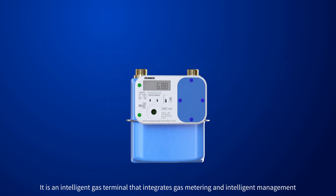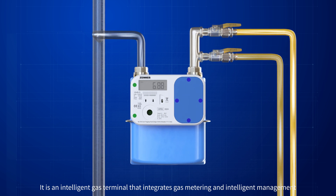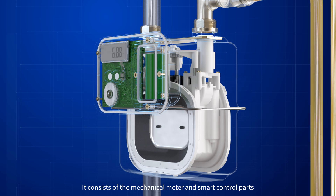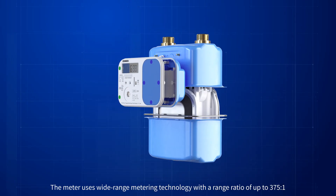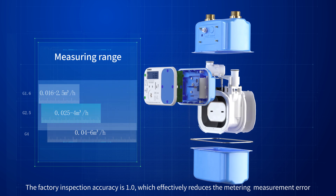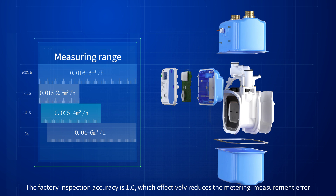It is an intelligent gas terminal that integrates gas metering and intelligent management. It consists of the mechanical meter and smart control parts. The meter uses wide range metering technology with a range ratio above 375 to 1. The factory inspection accuracy is 1.0, which effectively reduces the metering measurement error.